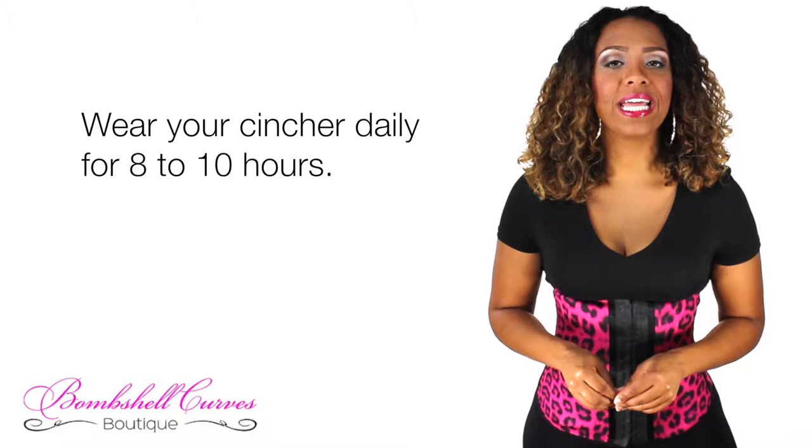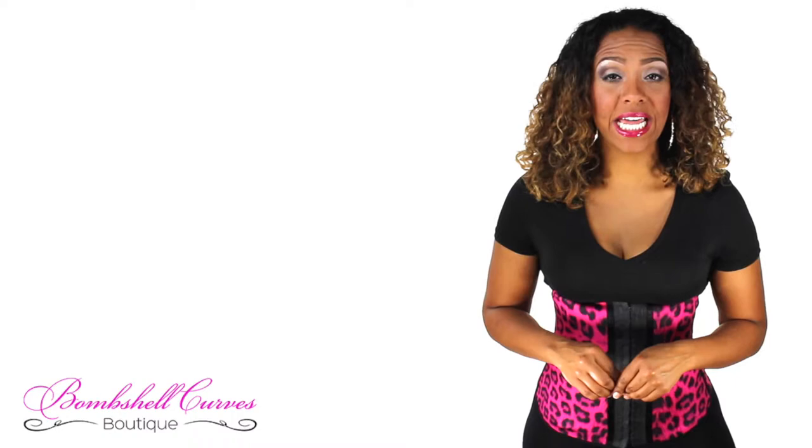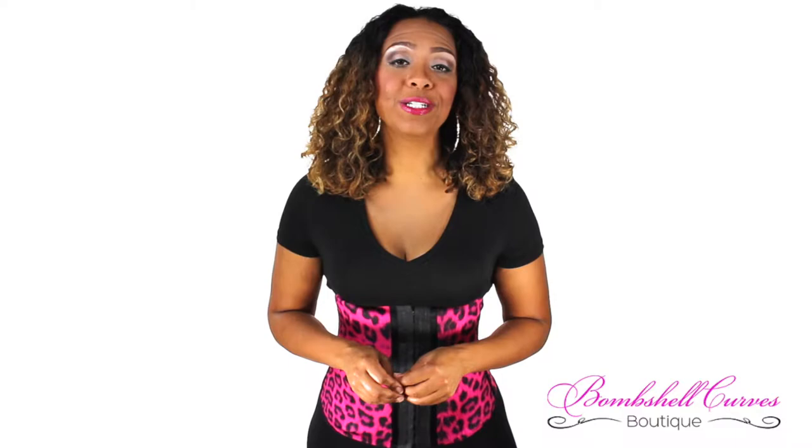Consistency is key. You should wear your center daily for 8 to 10 hours. If it feels too tight at first, just wear it for one hour a day for a few days until it stretches to mold to your figure. To maximize your long-term results, combine a healthy diet and an active lifestyle.